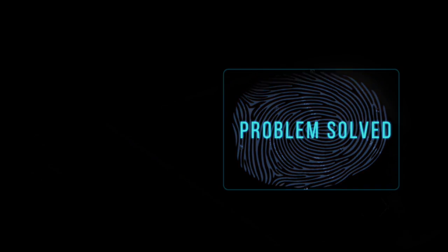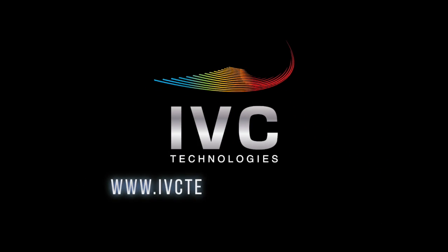To learn more about condition monitoring of your critical assets, contact us at ivctechnologies.com. That's why we're out there!